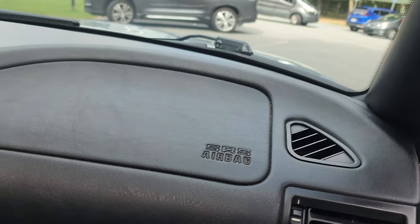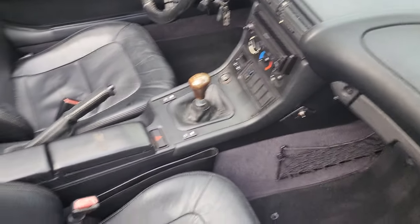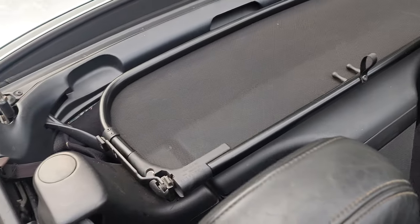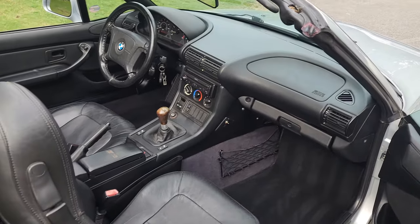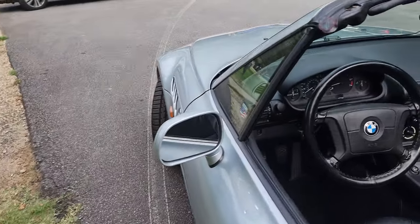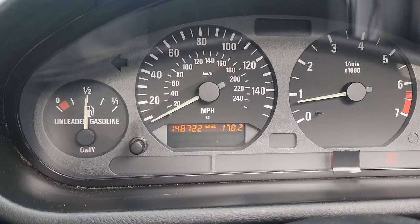The carpet is original and in excellent condition. Everything is really nice on it, especially considering the age of the car. It has around 148,000 miles on it.